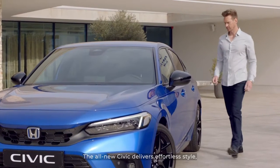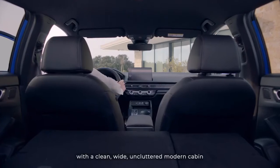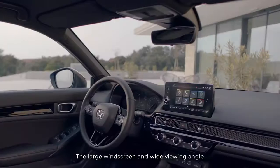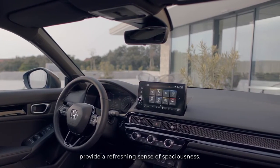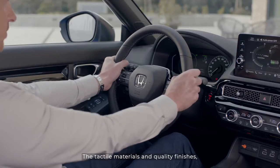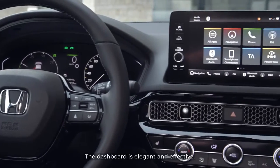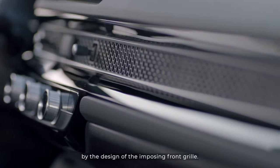The all-new Civic delivers effortless style, both outside and in. With a clean, wide, uncluttered modern cabin offering incredible comfort. The large windscreen and wide viewing angle provide a refreshing sense of spaciousness. The tactile materials and quality finishes, including combi leather seats in the Civic Sport. The dashboard is elegant and effective, its style and surfaces inspired by the design of the imposing front grille.